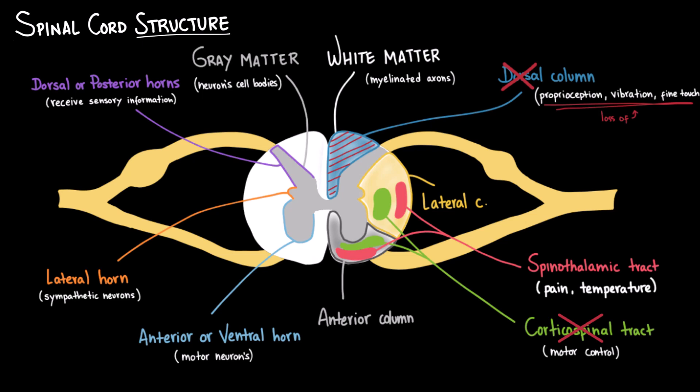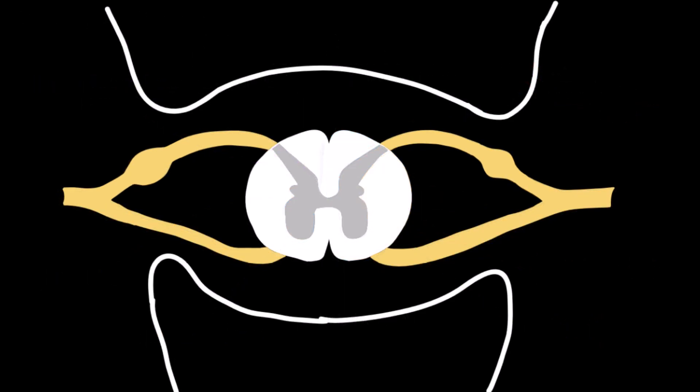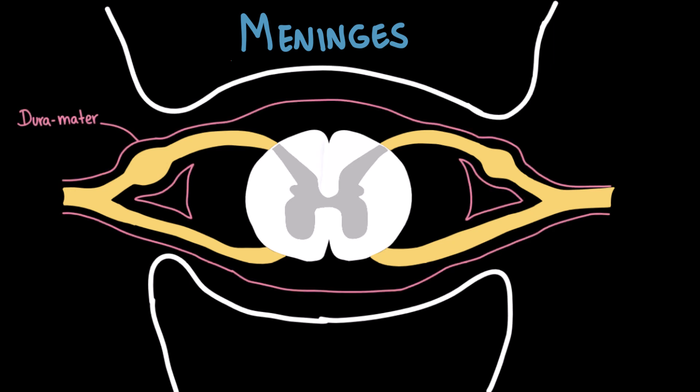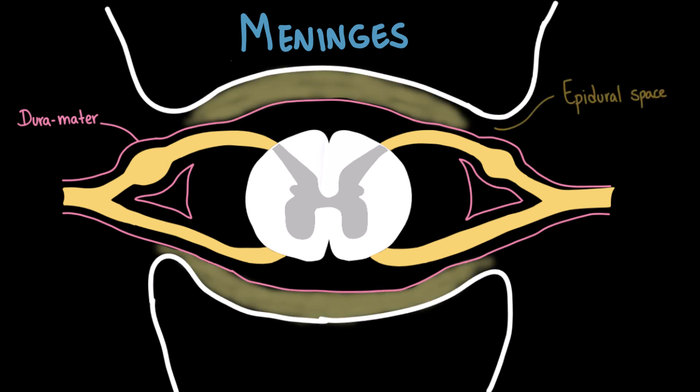The spinal cord doesn't sit unprotected inside the vertebral column — it's wrapped in strong and delicate protective layers called the meninges. Just like the brain, the spinal cord is covered by three layers. First is the dura mater, the tough outermost layer. The dura doesn't attach directly to bone; instead, there's a space between the dura and the vertebral canal called the epidural space, which is filled with fat and venous plexuses. This space is clinically important because it's where epidural anesthesia is administered.